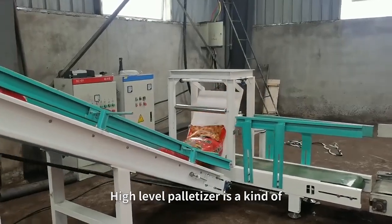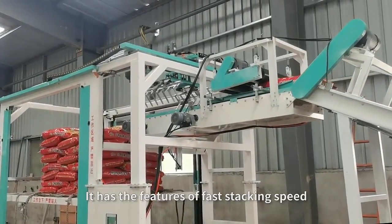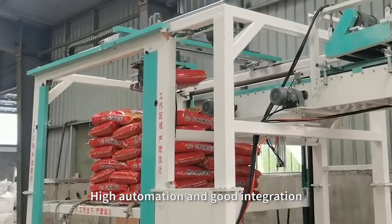High-level palletizer is a kind of high-efficiency palletizing equipment. It has the features of fast stacking speed, high automation, and good integration.